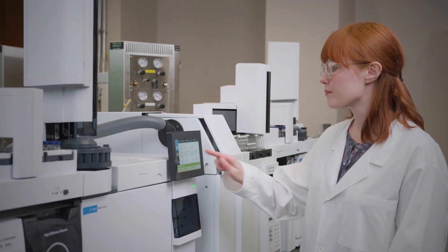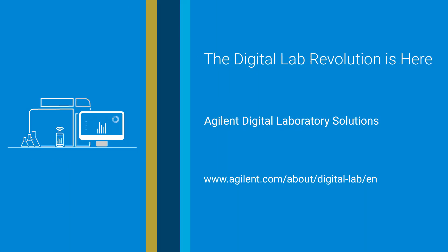The digital lab revolution is here. Are you ready? To learn how to accelerate your digital lab transformation, visit www.agilent.com/about/digital-lab/EN.